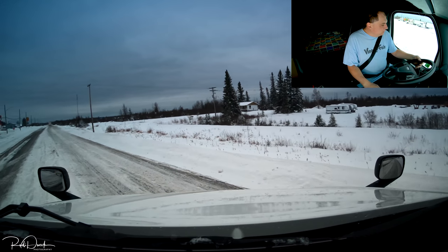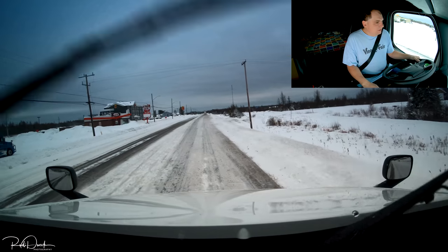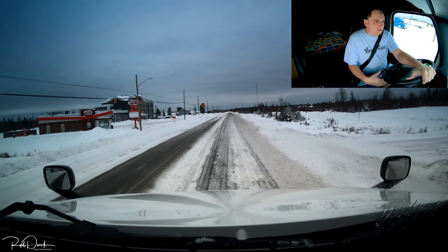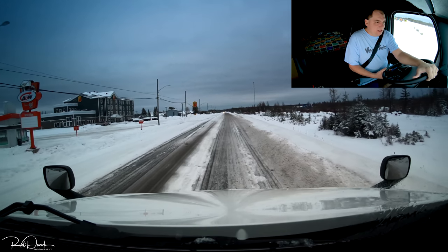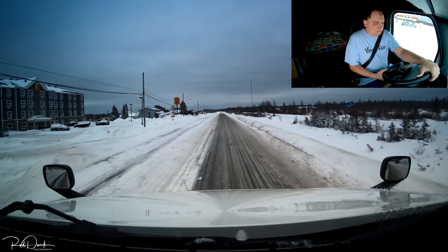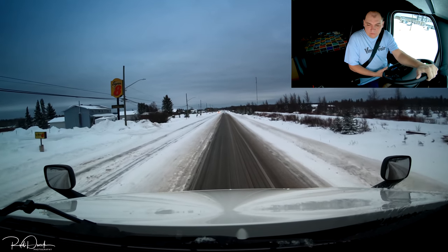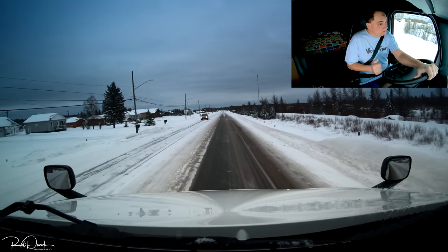Getting back on the road here to see how conditions are going to be, but it still looks like there is quite a bit of snow on the road yet. I hope that will be cleaned up later. They'll put quite a bit of salt on the road and hopefully that will help melt all the snow off my tractor and trailer so that way we'll be a little bit lighter.